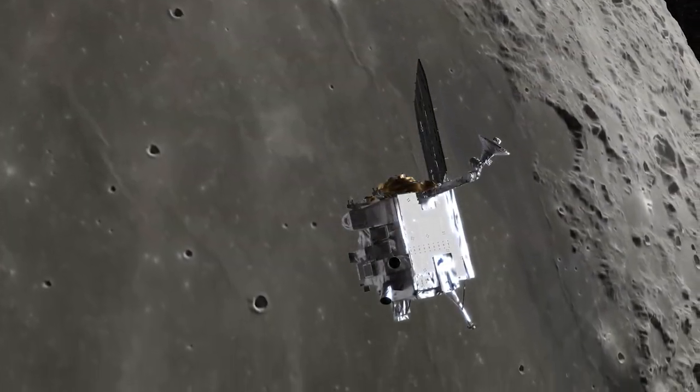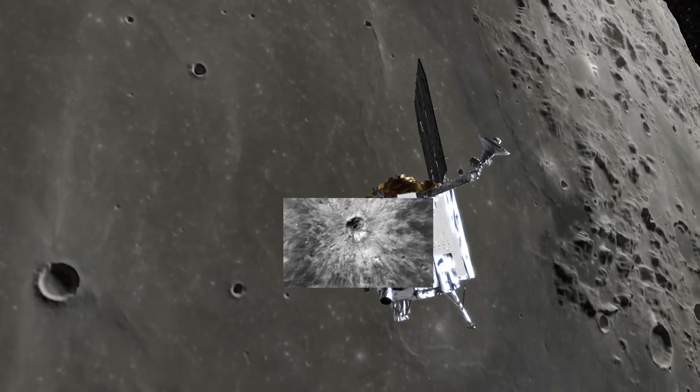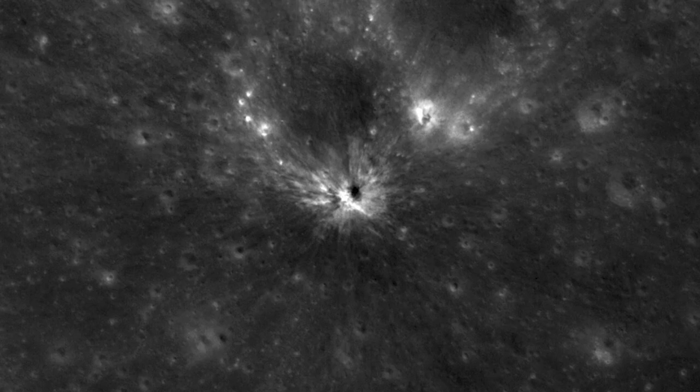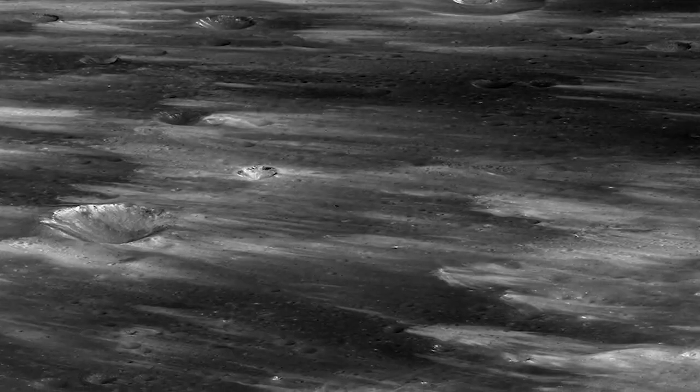For example, LRO has provided new data on how the lunar surface changes as a result of the formation of impact craters. During its years orbiting the Moon, LRO's camera has captured the immediate results of meteorite impacts on the surface, such as scattered debris and ejecta patterns.